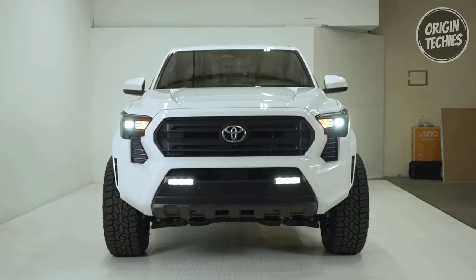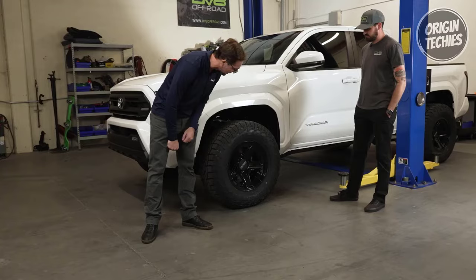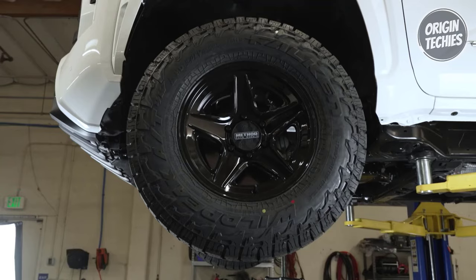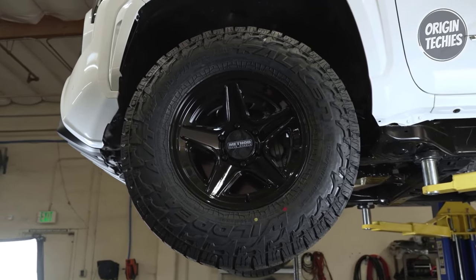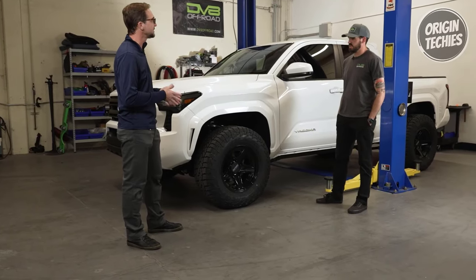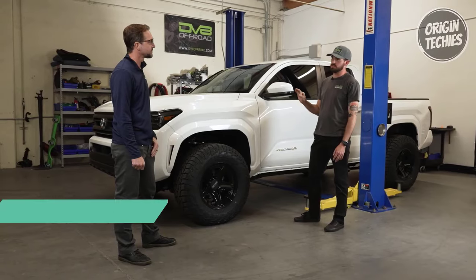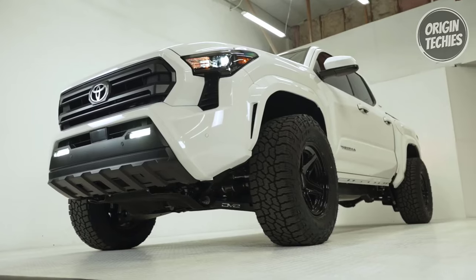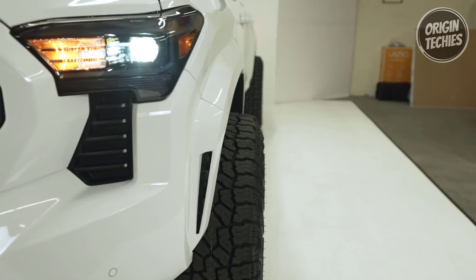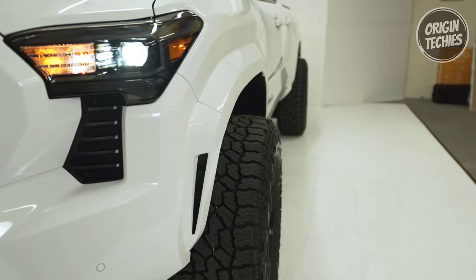Number four: Off-road capability. The AT4W features staggered shoulder blocks and proprietary 3-ply sidewall technology, providing robust off-road traction and durability. Drivers who frequently venture off the beaten path may find the AT4W to be better suited for tackling rugged terrain. Number five: Towing capability. With increased tread rigidity and heavy-duty LT-rated sizes, the AT4W delivers improved towing performance compared to the AT3W. Drivers who tow trailers or haul heavy loads may benefit from the enhanced towing capability offered by the AT4W.